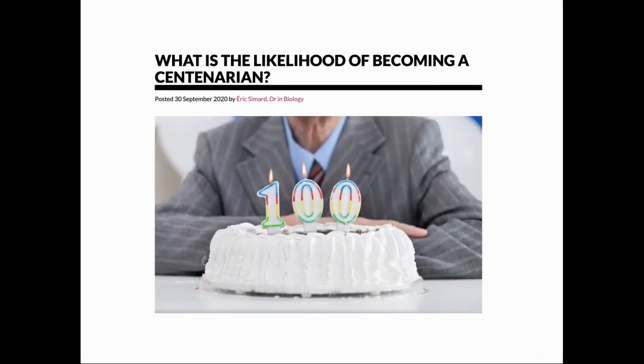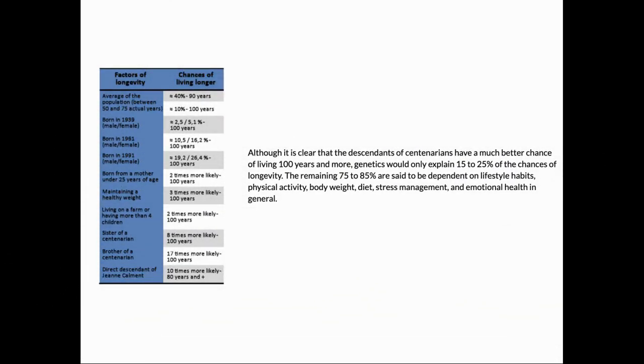If you wanted to see what your likelihood of becoming a centenarian is, how could you go about that? This article talks about some of the key things to look for. It does say that genetics only determines 15–25% of the outcome. There are some other factors — for example, being born when your mother was under 25. Lifestyle factors include maintaining a healthy weight and either living on a farm or having more than four children. Genes do play a role: having a centenarian sibling increases your chances a lot, or being a direct descendant of Jeanne Calment, the oldest recorded human.